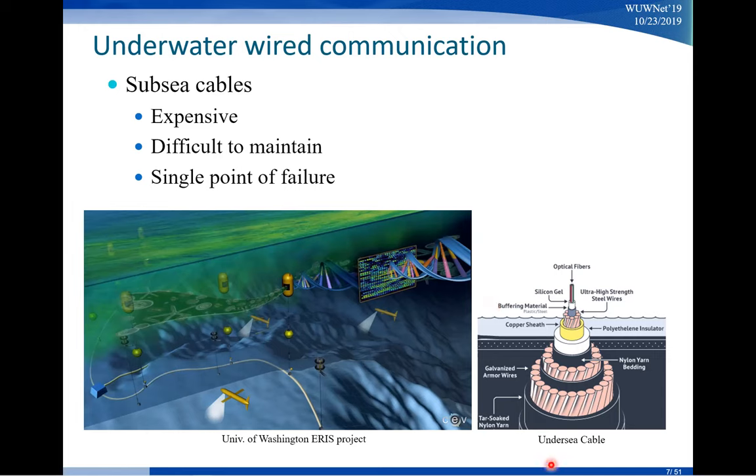On the right-hand side, we show a picture of those subsea cables. Those cables are very expensive — some cables under the Mediterranean ocean cost about $90,000 per kilometer, and some newer ones that go across the Pacific ocean can cost $28,000 per kilometer. They are not cheap, and they are still difficult to maintain with the problem of single point of failure.